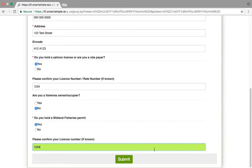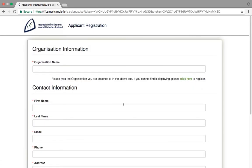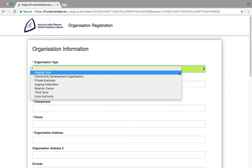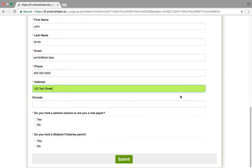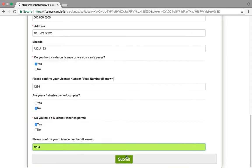Once you have entered all the information, just click Submit. If your organisation has not been registered previously, you must select Click Here to register your organisation. Click on the Organisation Type from the drop-down list that suits your organisation best. Now you are ready to enter your organisation name and details, followed by your own contact details as explained earlier. Once you have provided all the information required, click Submit.